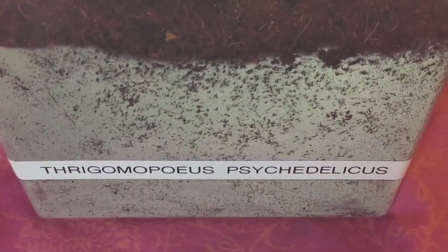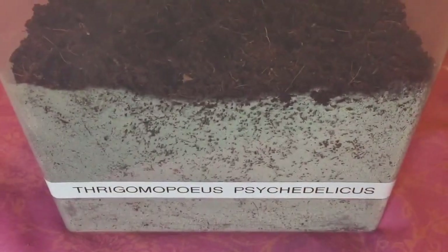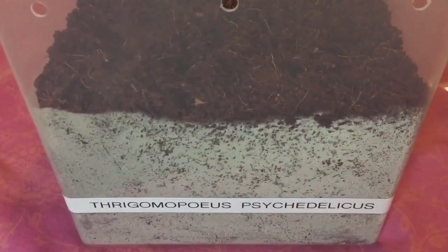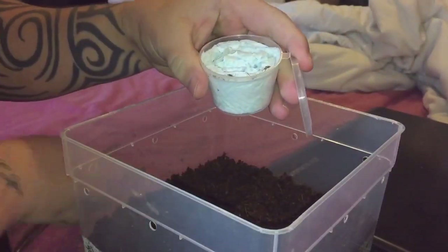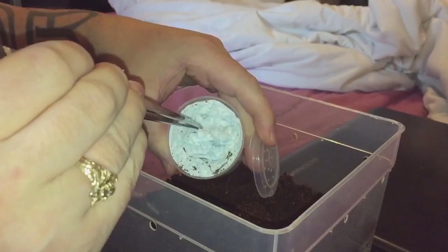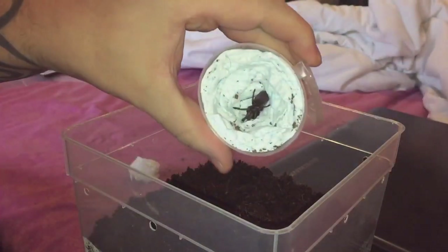The name is T. psychedelicus — absolutely beautiful tarantula. This one is around about two inch leg span, and here is a picture of an adult female. That picture you just saw wasn't mine — that was a picture from Google. So let's get the tarantula out and put it into its new enclosure — there it is just there.